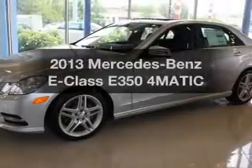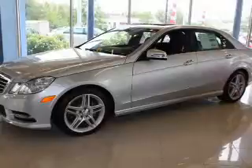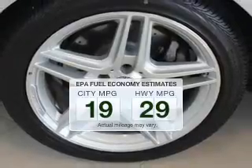Check out this 2013 Mercedes-Benz E-Class. This is the set of wheels you've been looking for. Better gas mileage means better long-term driving, and this ride delivers with a great low fuel consumption rate.